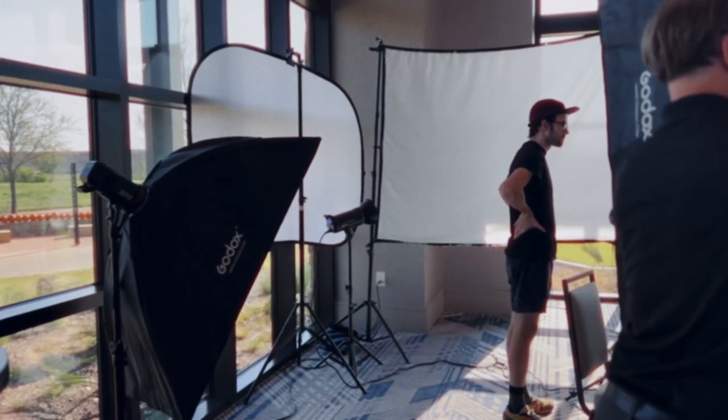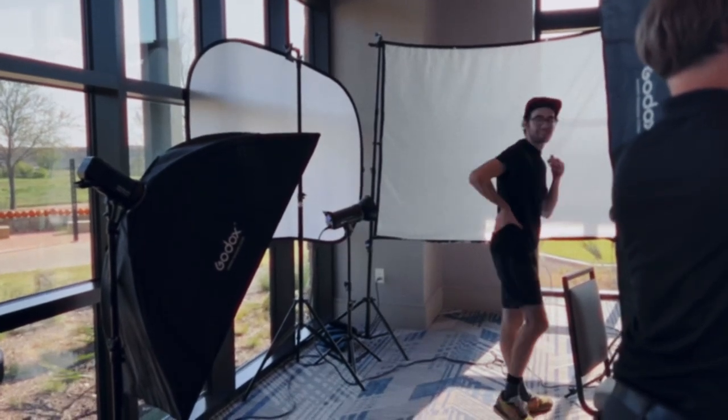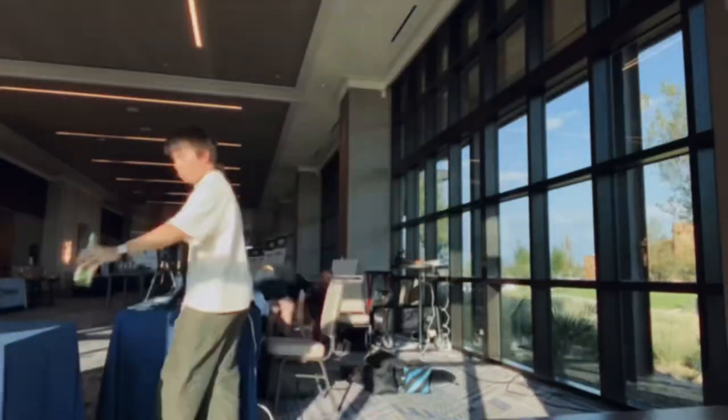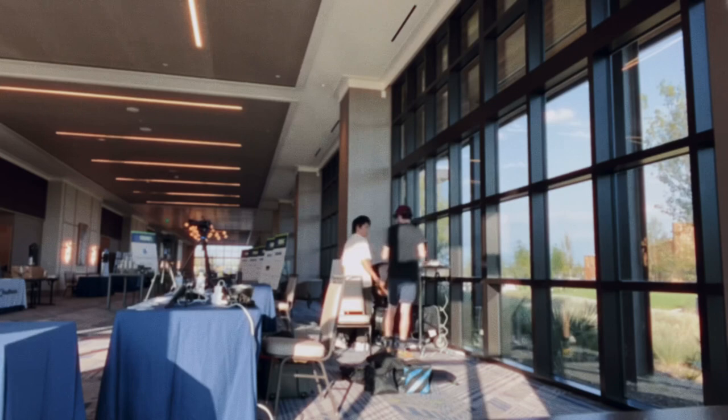Overall the shoot went pretty smoothly — very easy gig, no snags until the very end. When we were breaking down the headshot booth, one thing led to another and we had a strobe light fall over and the bulb busted. Luckily we had insurance so everything was covered, but that's just the way things go sometimes.